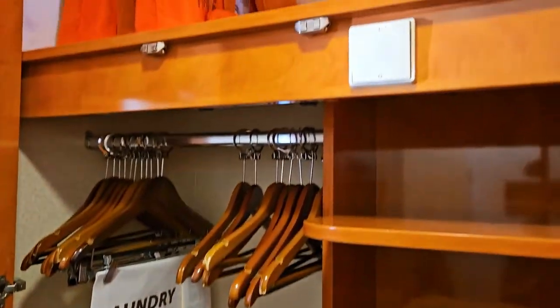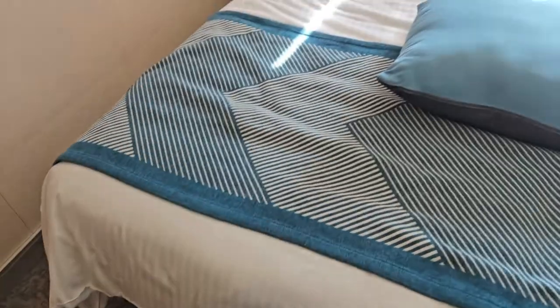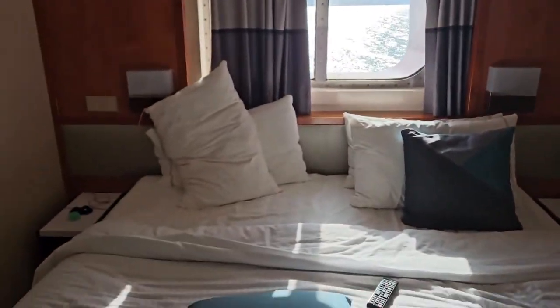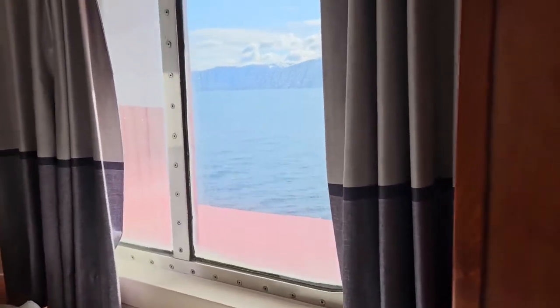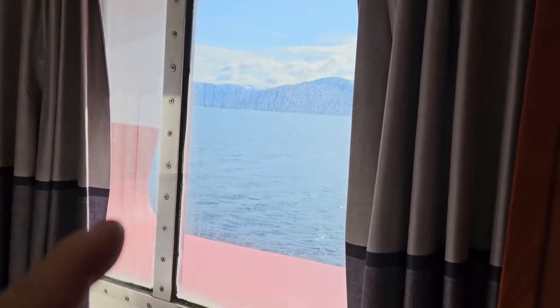TV with three or four channels on it. We got a refrigerator. This is your standard hotel room, basically. It's a nice big closet, lots of space, some life jackets, and that's a little stool down there to sit on. We got an outlet — 110 American outlet. We got some USB chargers on each side of the bed, and we did upgrade this room to this view.